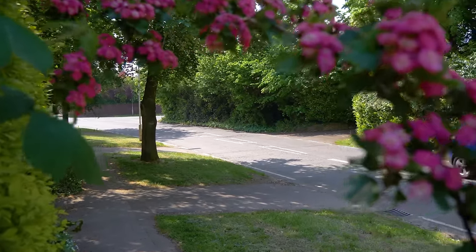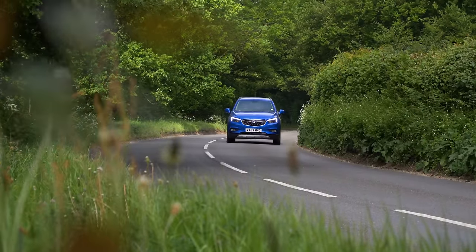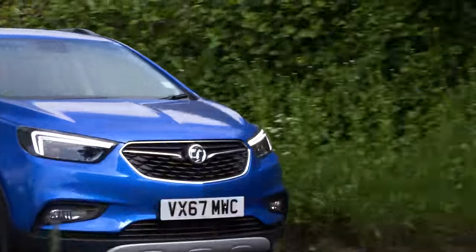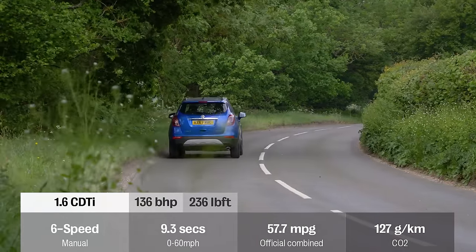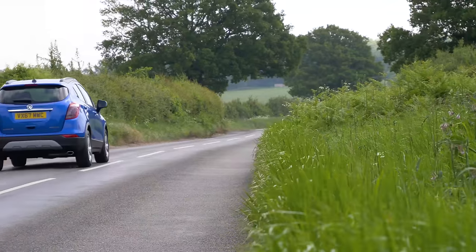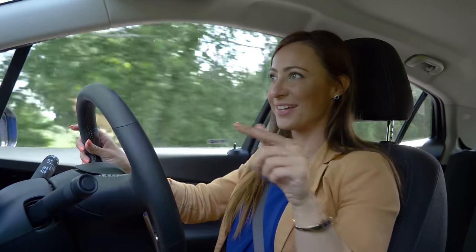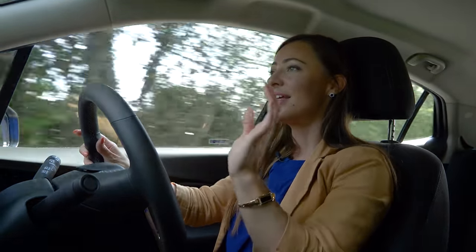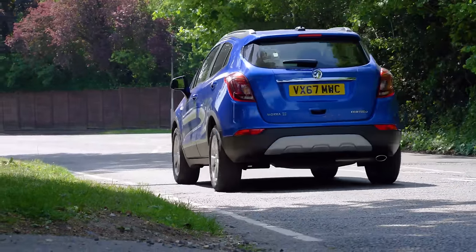The 1.4 litre turbocharged petrol delivers a pretty big punch. It makes the Mokka feel comparably swifter than a Nissan Qashqai or Seat Ateca, and the power is delivered sufficiently across a wide rev range, unlike the 1.6 which seems to have a sudden surge at 2,000 rpm that doesn't last long. The manual gearbox generally has a positive action, although watch out from second to third because it can feel a bit notchy.